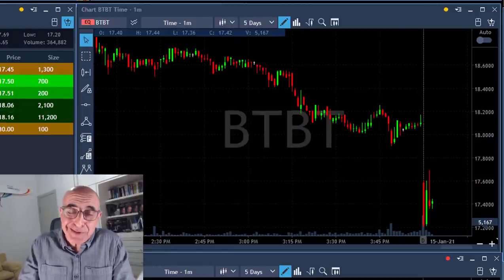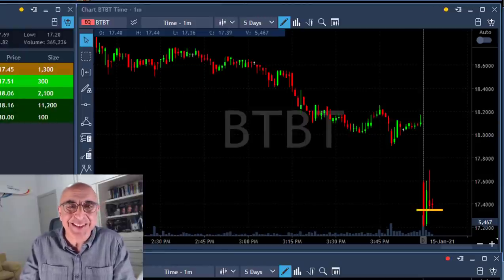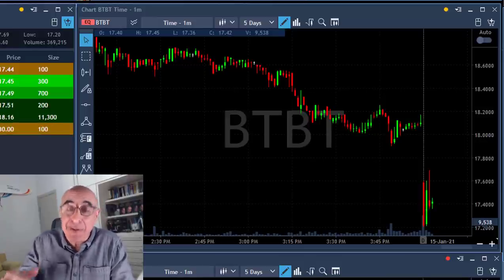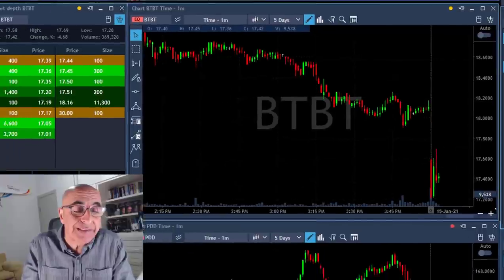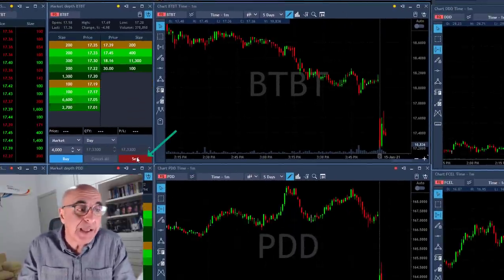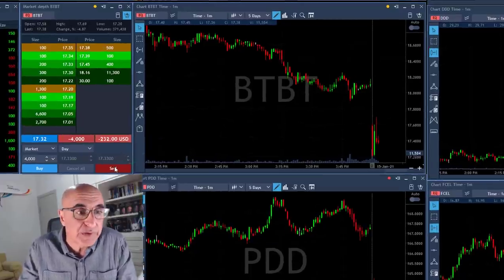My second trade is BTBT. I've been trading BTBT quite a lot recently because it's very extended on the daily and I'm expecting it to come down strong. Now it's reversing with a gap down. I'm expecting a gap and go — clicking the button and I'm short 4,000 shares.